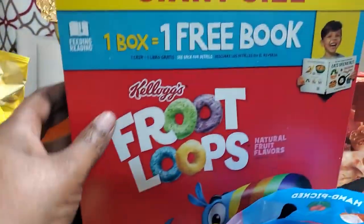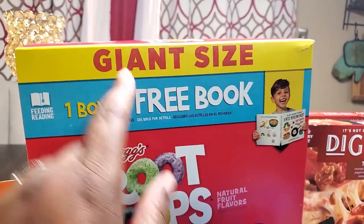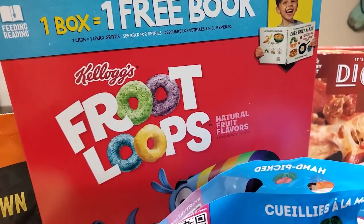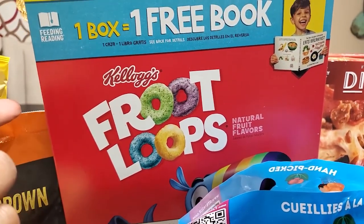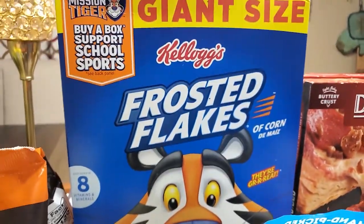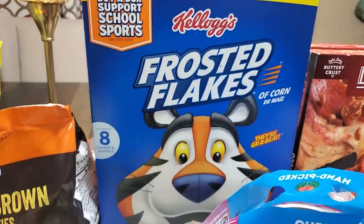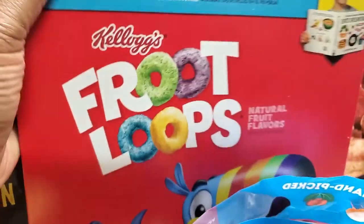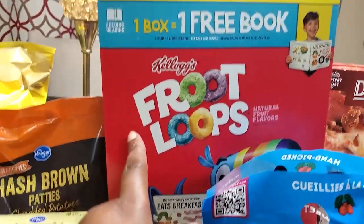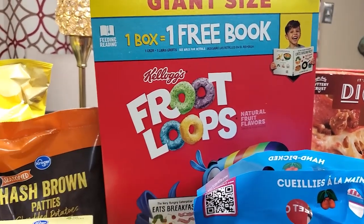Then we've got giant-size boxes of Fruit Loops, which were again on sale here at Kroger versus HEB, and then back here I have a giant size of the Frosted Flakes — both on sale for a really good price versus their normal price.